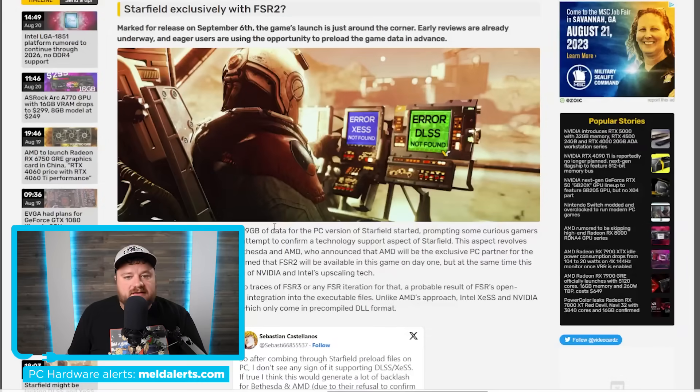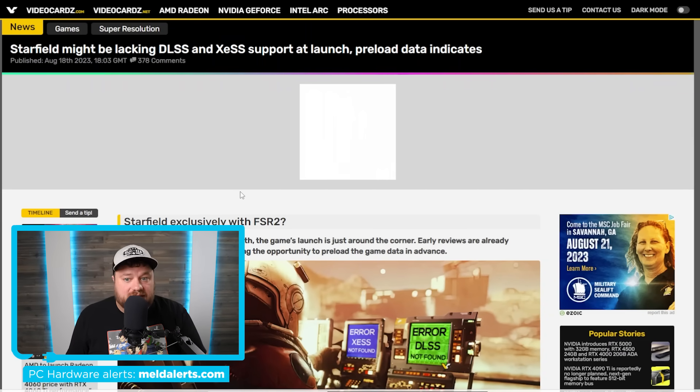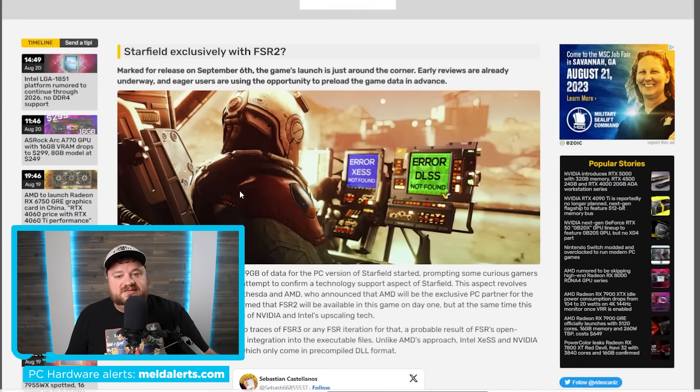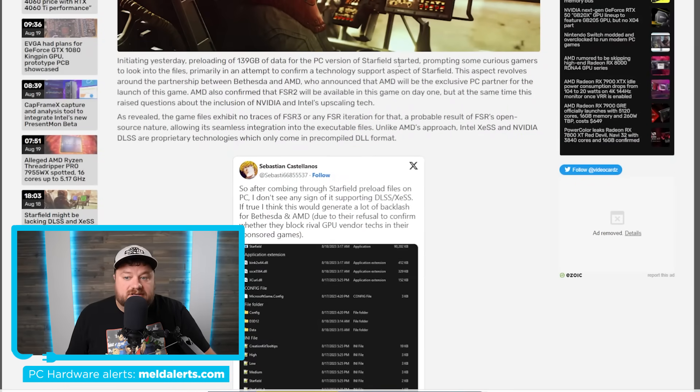Next up, we have a very interesting story, but one I have to admit I'm pretty disappointed in — hopefully this ends up not being the case. Starfield is coming very soon, on September 6th. Because of that, you're actually able to preload the game data in advance. The PC version of Starfield prompted some curious gamers to look into the files, primarily in an attempt to see what kind of technology it has — specifically upscaling tech.